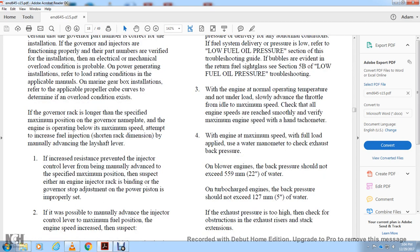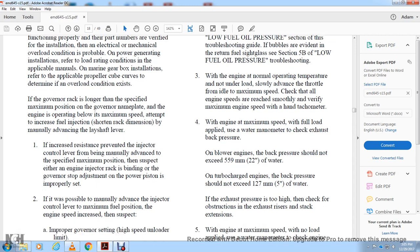If the governor rack is longer than the specified maximum position and the engine is operating below maximum speed, attempt to increase fuel injection by shortening the rack dimension — manually advance the layshaft lever. If resistance prevents the injector control level from advancing to the specified maximum position, suspect either engine injector rack binding, an improperly set governor stop adjustment on the power piston, or inability to advance the injector control level to maximum fuel position.